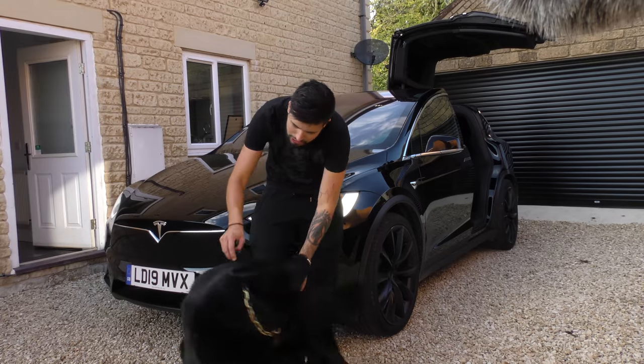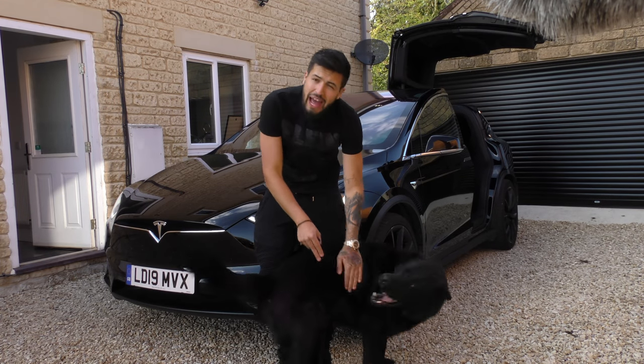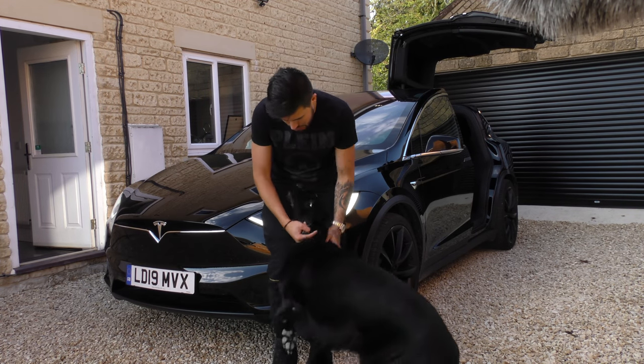He's a good boy, aren't you? Did you like that? Look how happy he is — the dog mode is an actual thing!